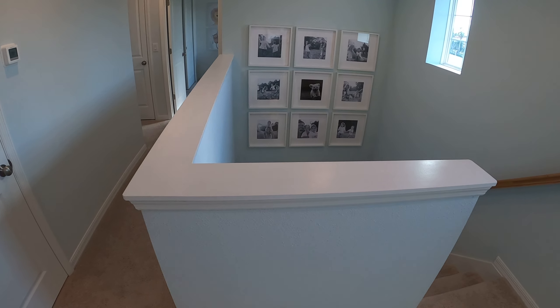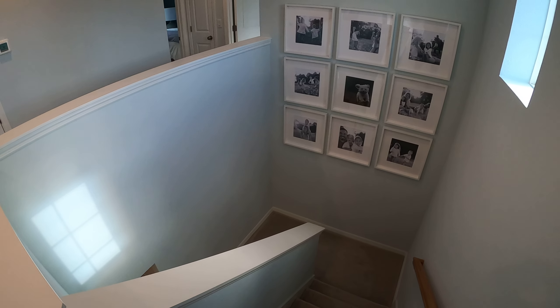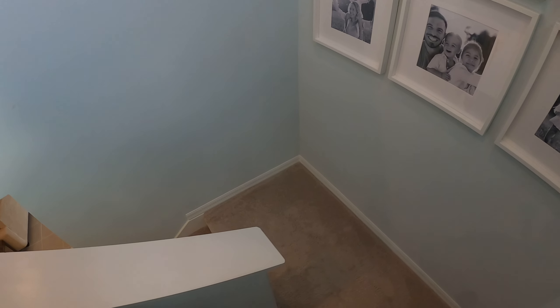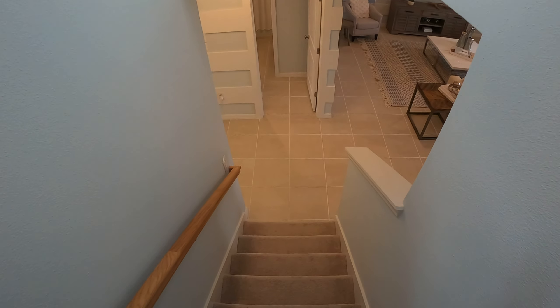These homes are being built all over Central Florida. Let me know how I can help you — see you guys!